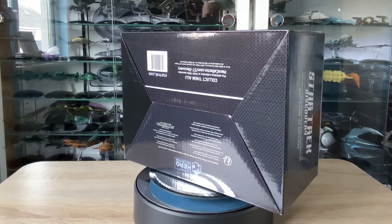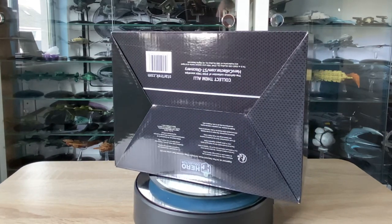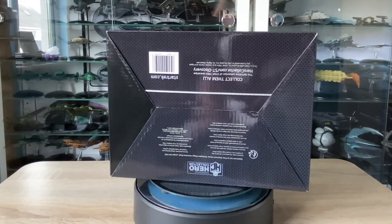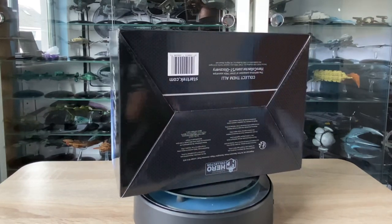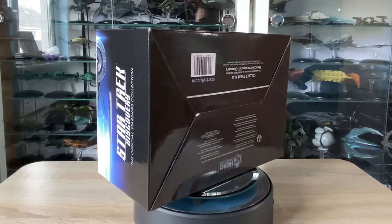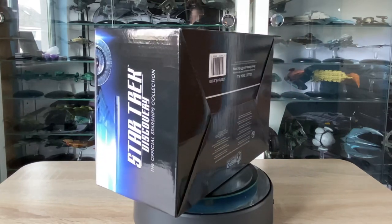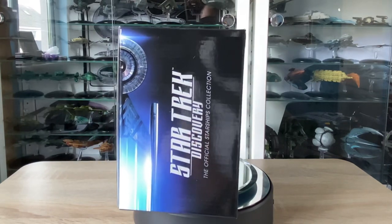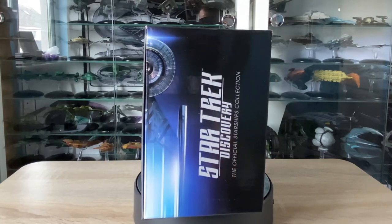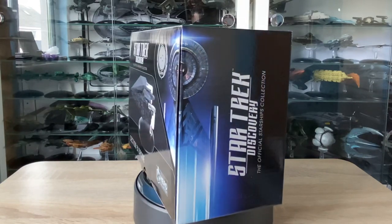Spoilers, but that episode's been out for ages now, so shame on you if you haven't seen it. Anywho, we're going to have a look at this lovely model today. I'm really looking forward to getting my hands on it — looks super, super sleek. I'm looking forward to seeing what detail lays on the model itself, because the Discovery collection has been very good, in my opinion, to date. So I don't think this should be any different.